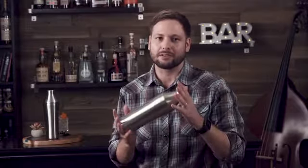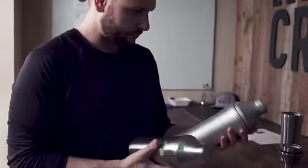My name's Adam Craft, founder of Elevated Craft. This started as a passion project and evolved into a product that I'm really proud to bring to the world. As a professional product designer, I sweat every detail, painstakingly designing, prototyping, and testing dozens of versions of the Elevated Craft Shaker.